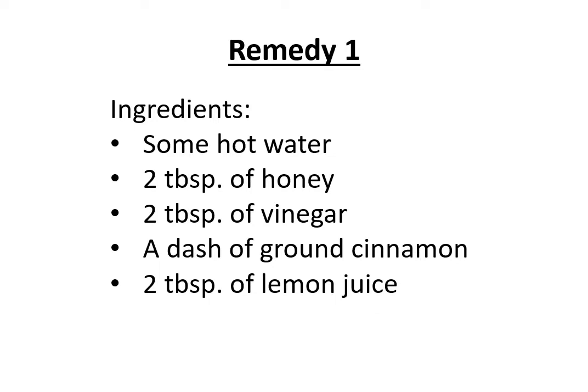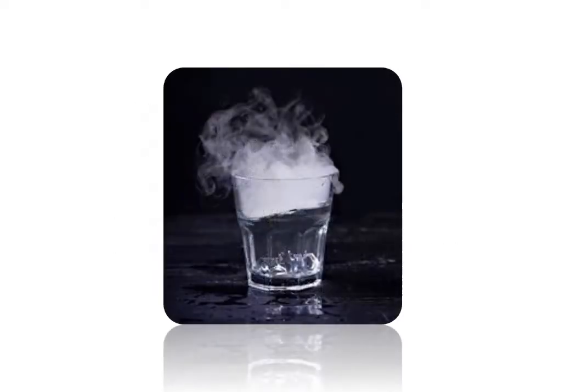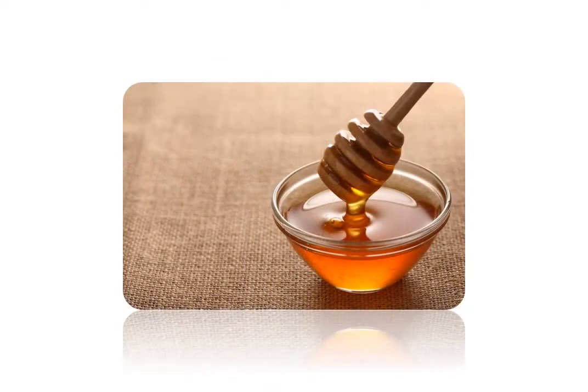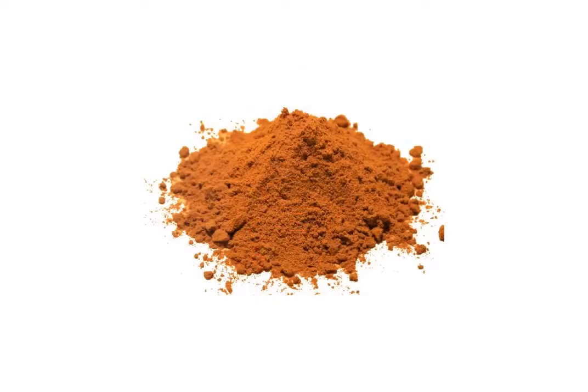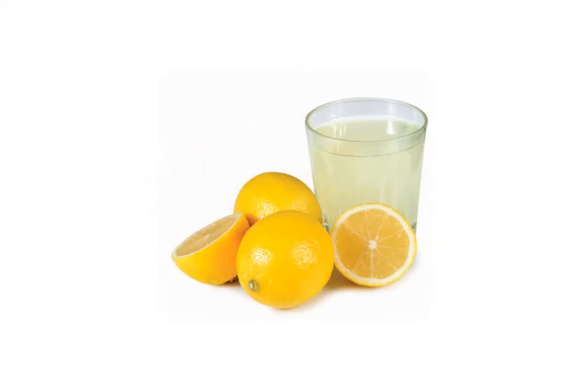Remedy one ingredients: some hot water, two tablespoons of honey, two tablespoons of vinegar, a dash of brown cinnamon, two tablespoons of lemon juice.